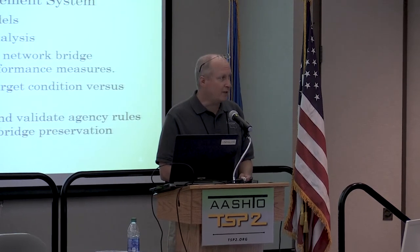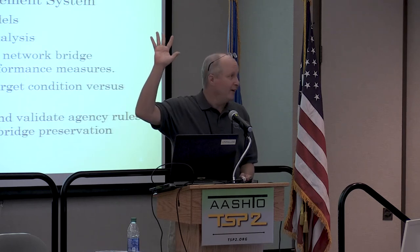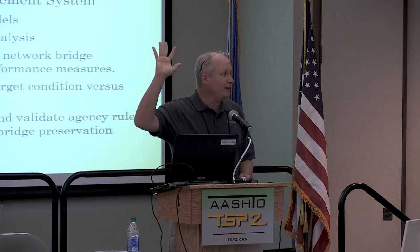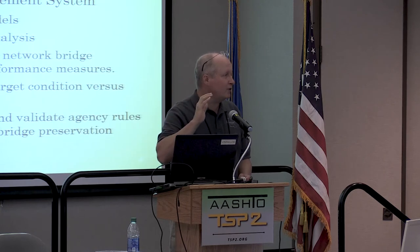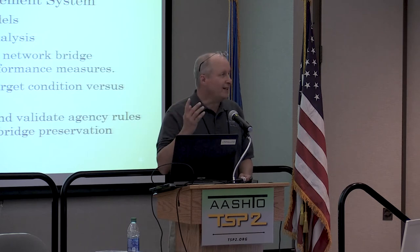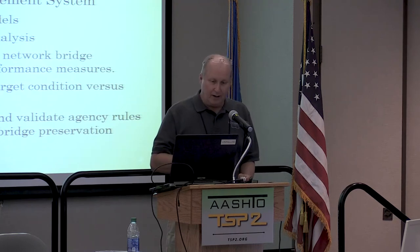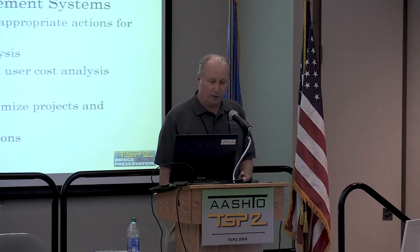There are some really exciting new ways to show value. How many states calculate benefit-cost analysis? I really encourage people to learn how to do that because it's the foundation of any advanced bridge management system. The benefit over cost of doing a preservation activity is always going to be better than the benefit-cost of doing a rehab, which is going to be better than the benefit-cost of doing a replacement. So preservation can clearly be shown with a BMS.